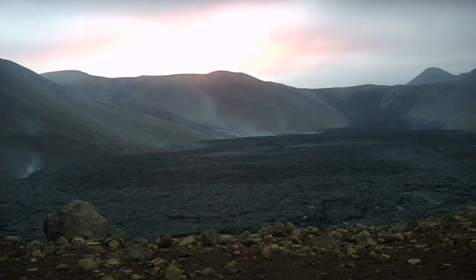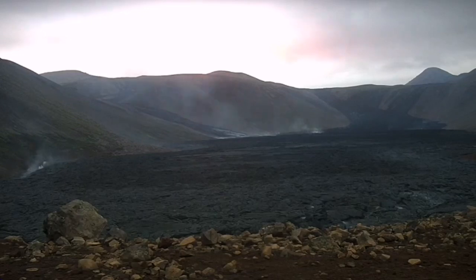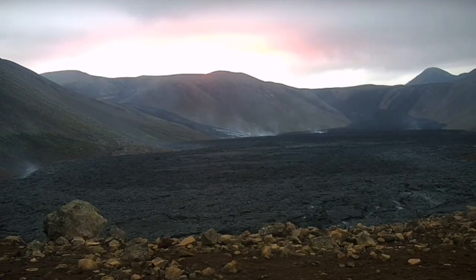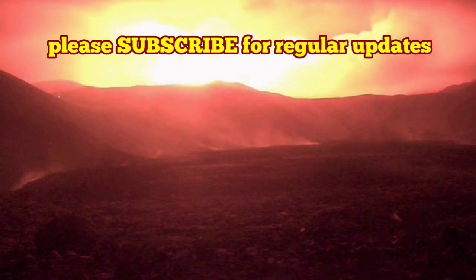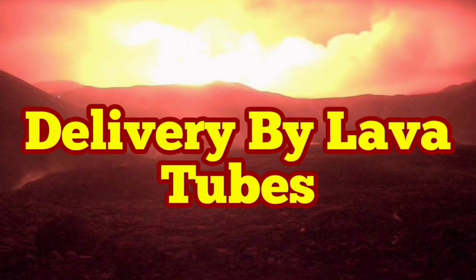Anyway, you see that activity and the main delivery method is lava tubes. Around the volcano, we saw that also — there were no visible streams of lava at the base of the volcano.